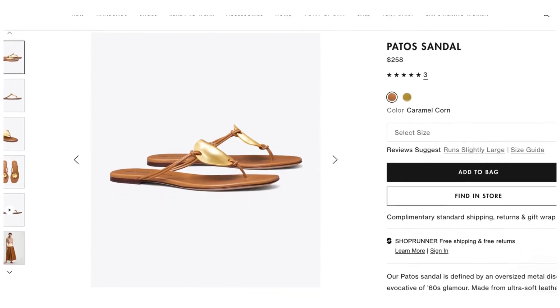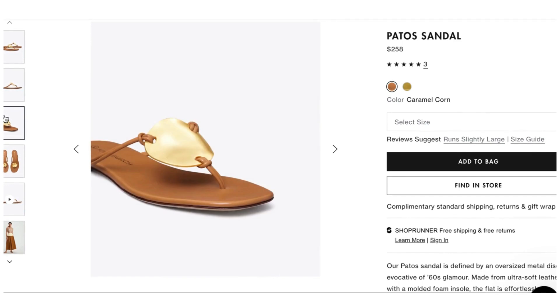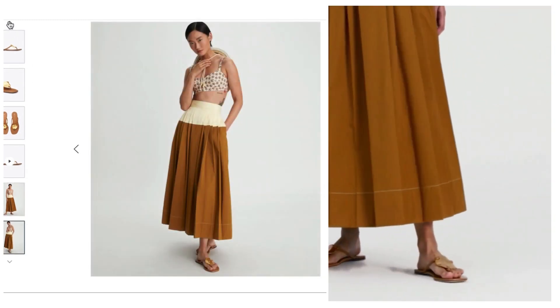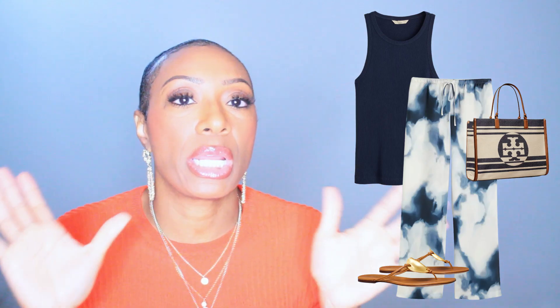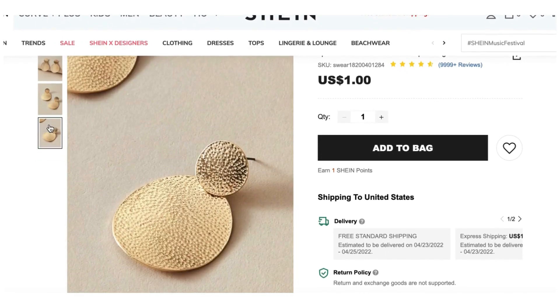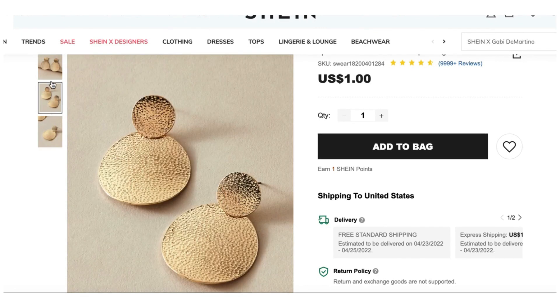To pull in the brown from the bag, I chose the Patos Sandals from Tory Burch — $258. I love them; they're so pretty and have this gold medallion on top of the sandal. For accessories, these gold medallion disc earrings are just one dollar from Shein — the Textured Round Charm Drop Earring. That earring plays in perfectly with the sandal. The whole look is very vacation, outdoor brunch, then heading to the beach.